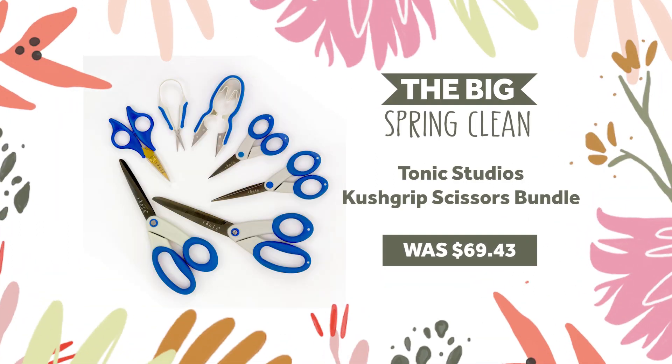Equip yourself correctly for whatever crafty task arises with this essential scissor bundle, including 7 multi-purpose scissors from dressmaking to fine control crafter snips. This bundle makes sure you have the right tool for the occasion, available now at a staggering 80% off, from $69.43 to just $13.89.